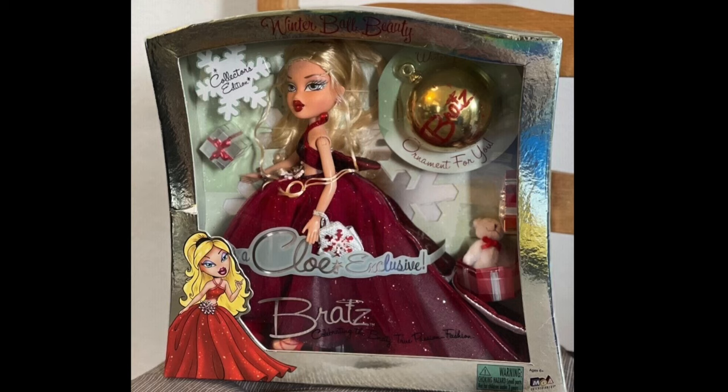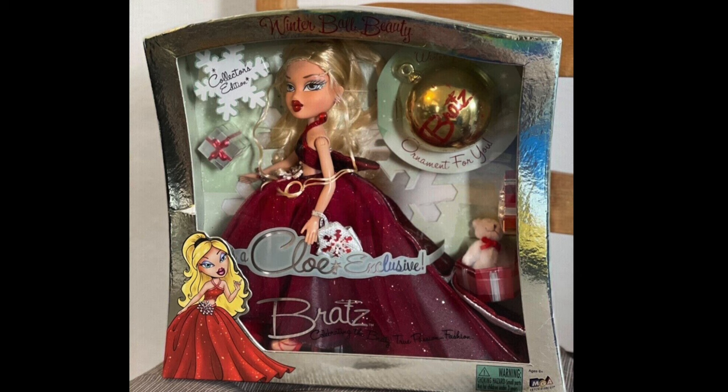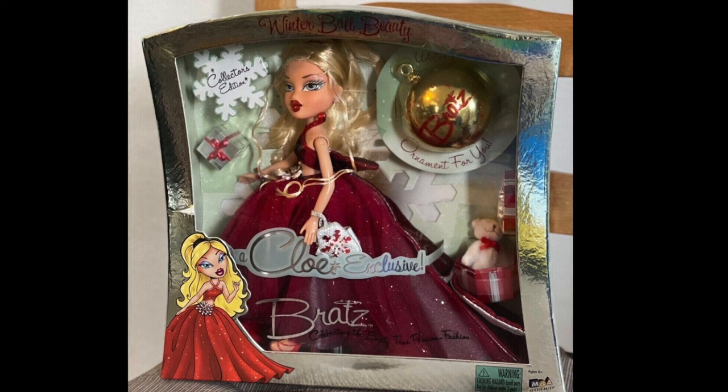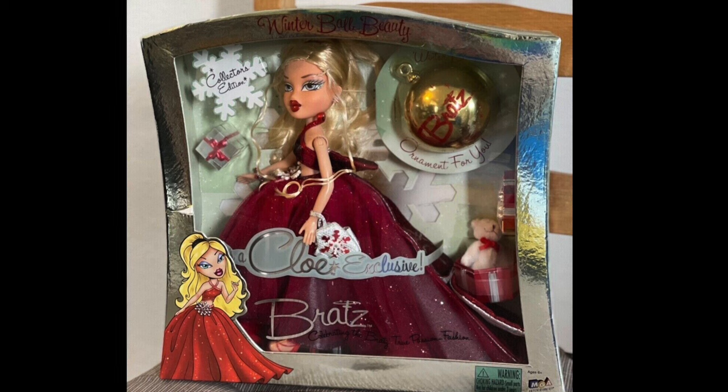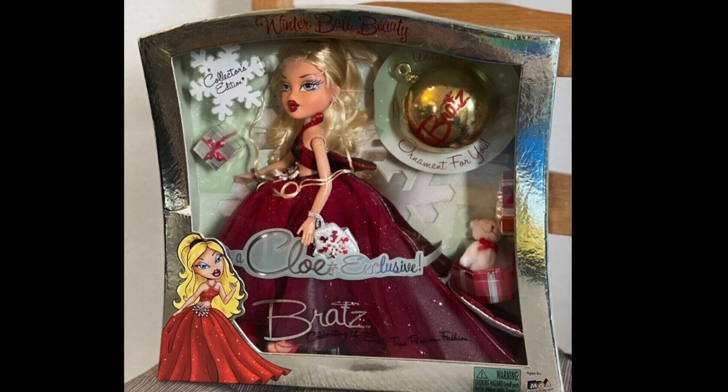First on the list we have Winter Ball Beauty Chloe, who debuted in 2004. Out of all the dolls on this list, she definitely has to be my favorite. It's something about that 2004 charm where Bratz is at their all-time high. I love her big poofy red dress — it's a two-piece, not a full dress. I love the sparkle, the deep wine red color, her red lip, and she comes with little packages, a little bear, and a cute Bratz ornament.